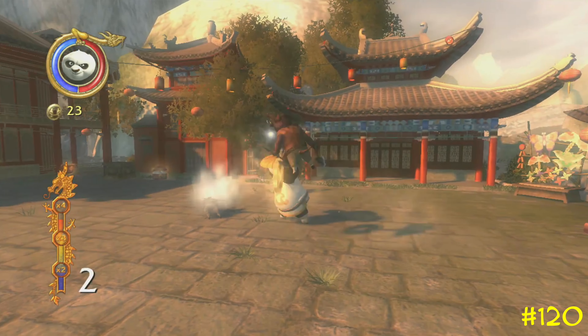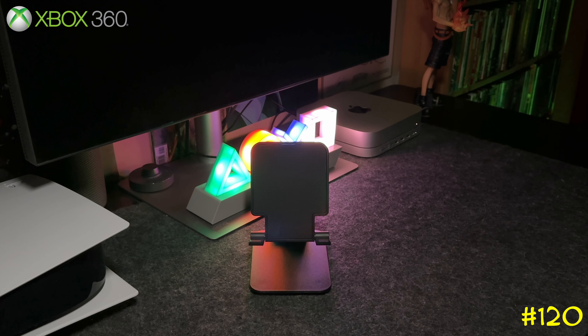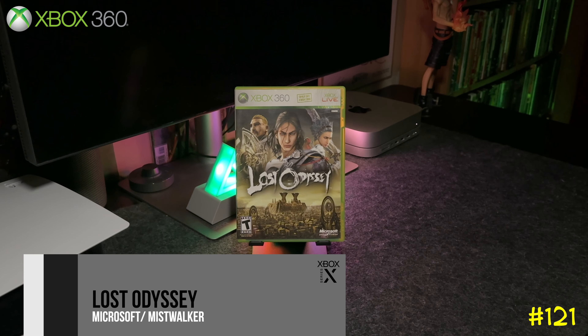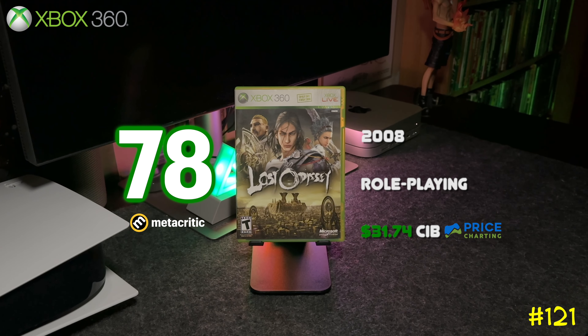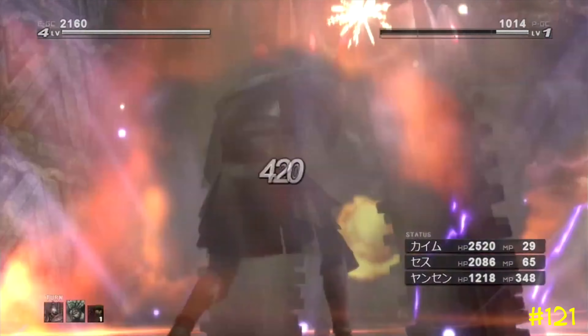Next we got Lost Odyssey, exclusive to the Xbox 360, developed by Mistwalker — the same team that did Blue Dragon. This was back when Microsoft wanted some exclusive RPGs for the Xbox 360, and the game was developed by the creators of Final Fantasy. This game is excellent.